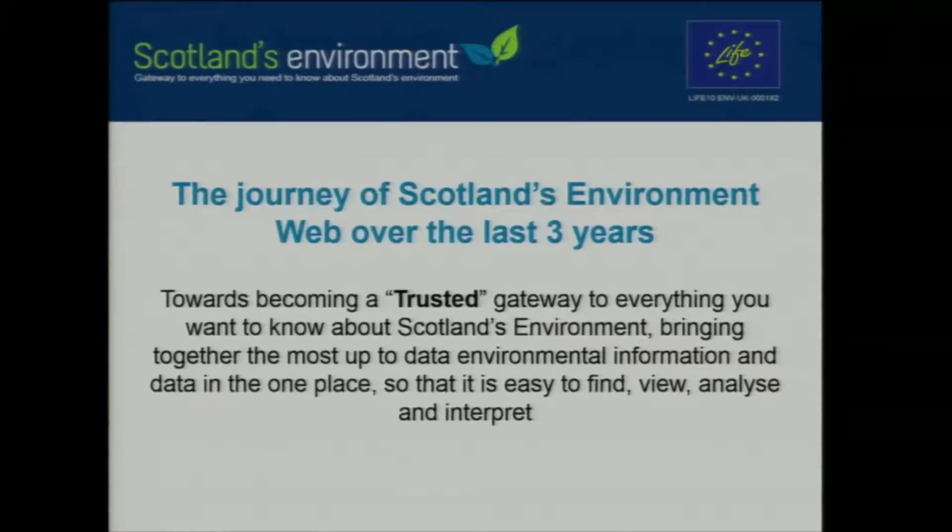What I'd like to do today, as Paula alluded to, is take you through the journey we've been on over the last three years as part of the Life Project, and the journey we've taken towards becoming the trusted gateway to everything you want to know about Scotland's environment. That's no mean feat — just that broad statement.